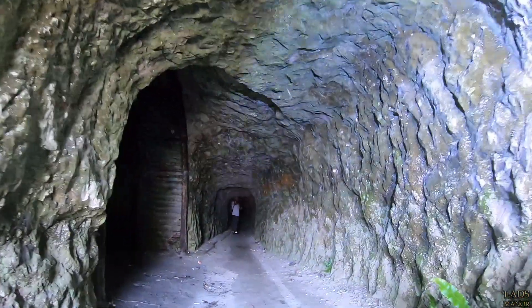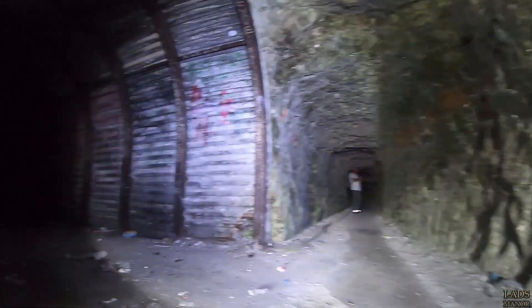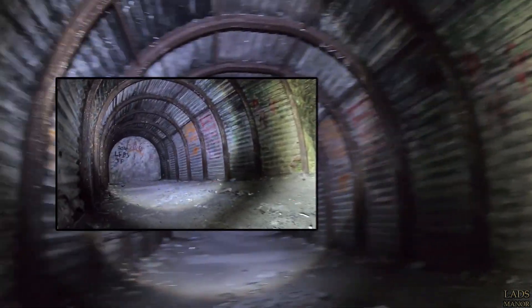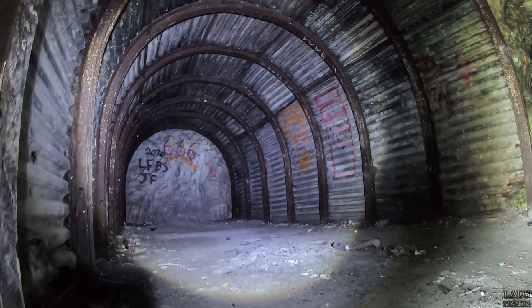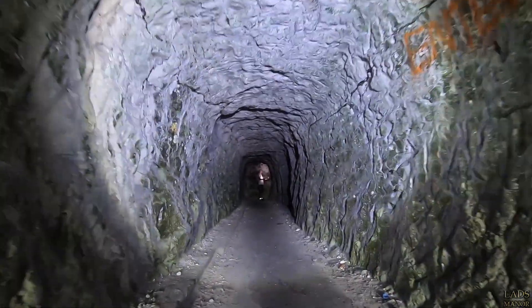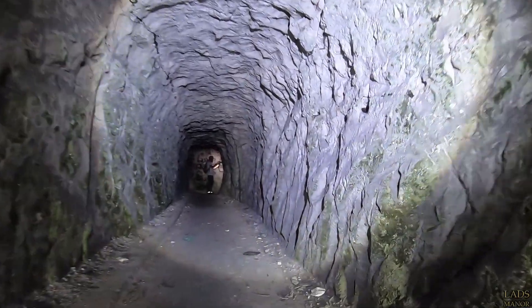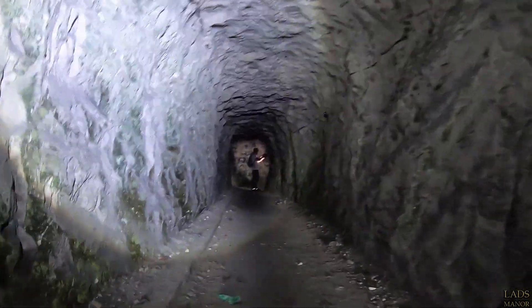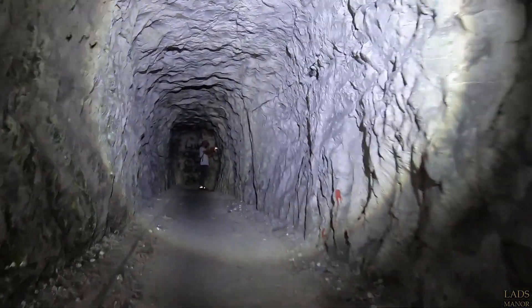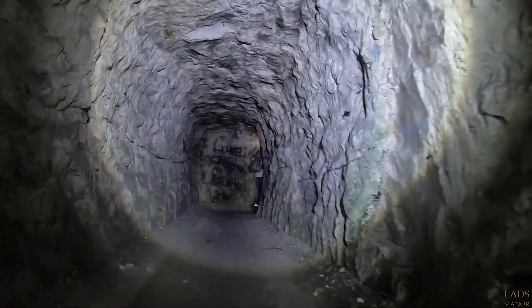Now as you can see guys, as you enter this tunnel, just to the left you have a small chamber here which is lined in corrugated metal sheeting. Now this radio tunnel actually has three chamber sections, so I'm expecting to see more of this corrugated metal sheeting throughout this tunnel. Check this cave out guys — this is cool. It's lovely and cool in here.